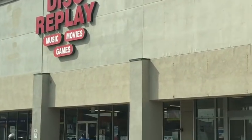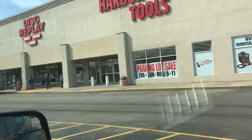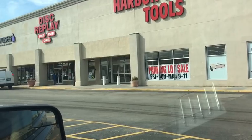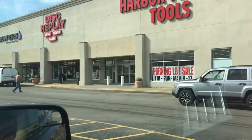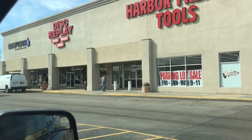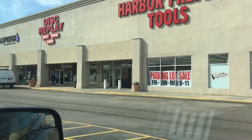Disc Replay — their dumpster is a total bust. There's like about 20 Smirnoff bottles, empty bottles in their dumpster, and a bag of trash, and some old landscaping material like dead branches and stuff. Nothing.